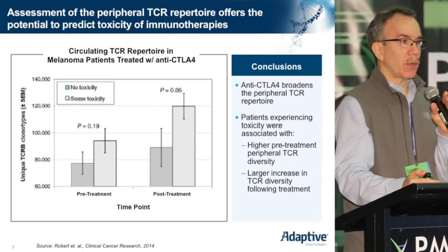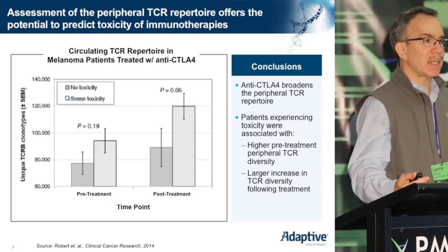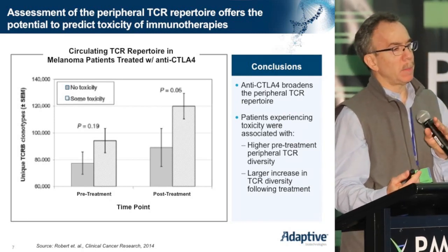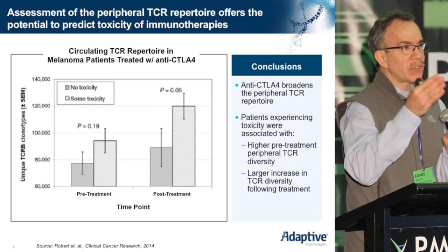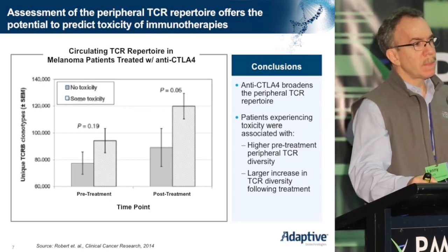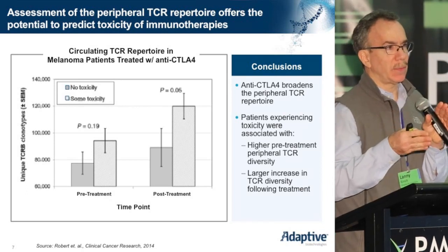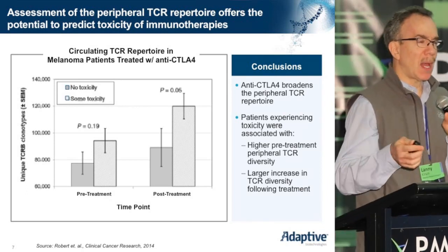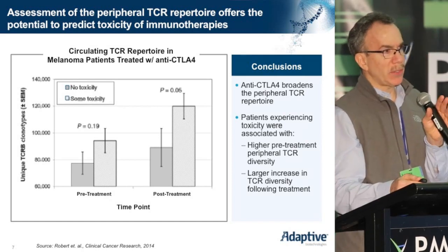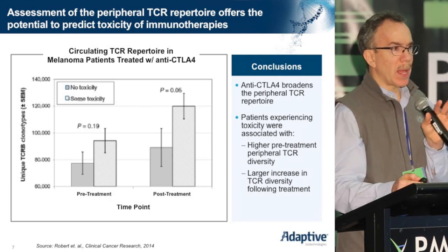In the next generation — the anti-PD-1 or anti-PD-L1 monoclonal antibodies — there is less of an effect on the systemic circulation, but more of an effect within the tumor itself. I'm going to describe a study that came out recently, again from the Rebus Group, published in Nature this past November.